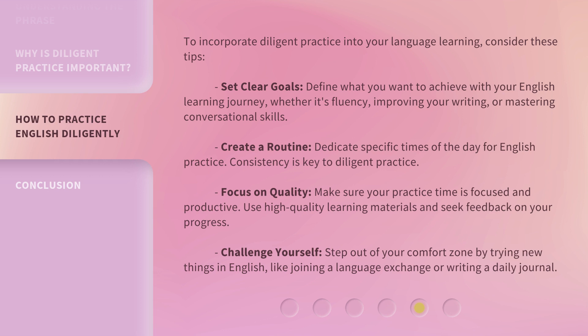Focus on quality: make sure your practice time is focused and productive. Use high-quality learning materials and seek feedback on your progress. Challenge yourself: step out of your comfort zone by trying new things in English, like joining a language exchange or writing a daily journal.